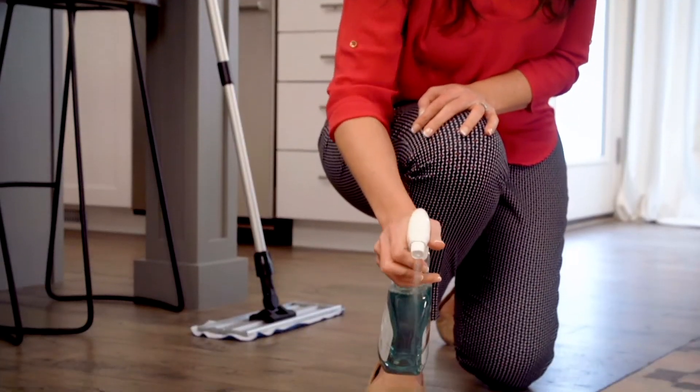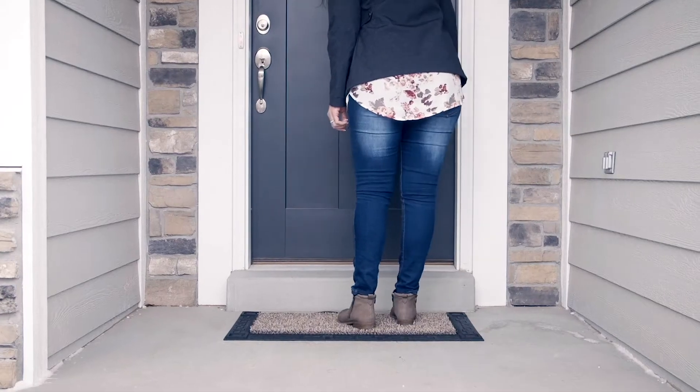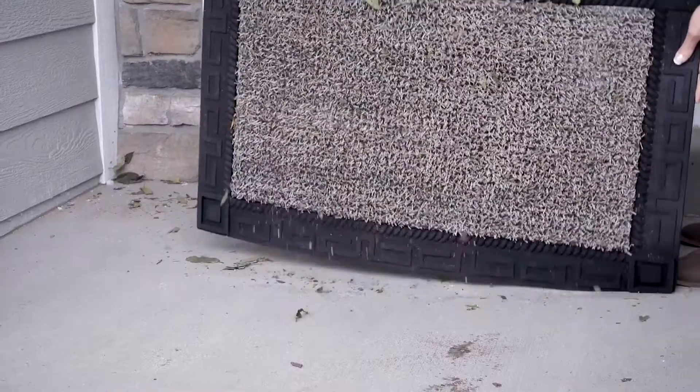Don't fret about the ins and outs of children and pets. Clean and Bright will keep your floors gleaming, while our doormats work double time to keep dust, mud, and pollen outside where it belongs.